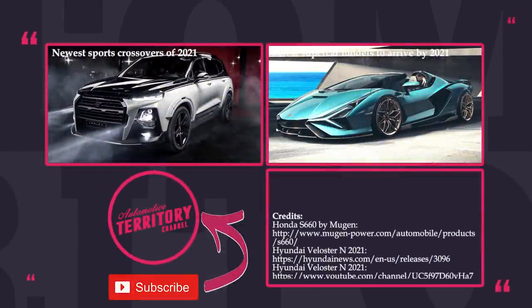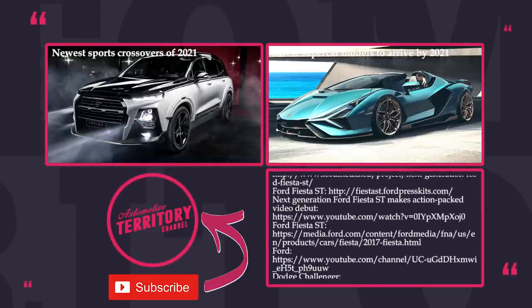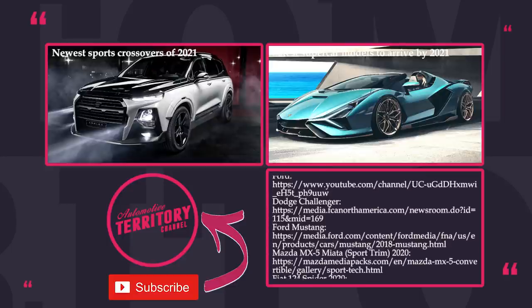These are the cheapest sports car models present on the market in 2021. But can they be called affordable? Share your thoughts in the comment section and mention your favorites from the lineup.